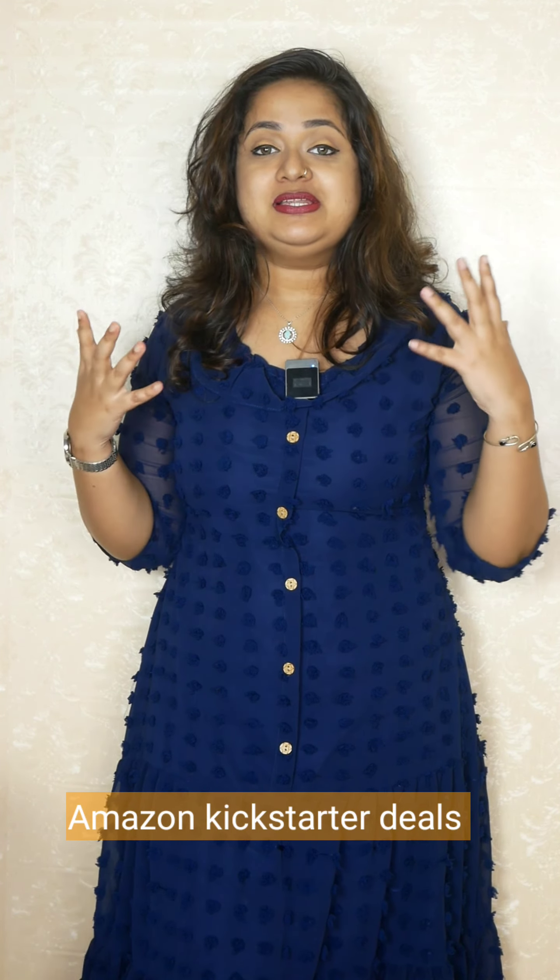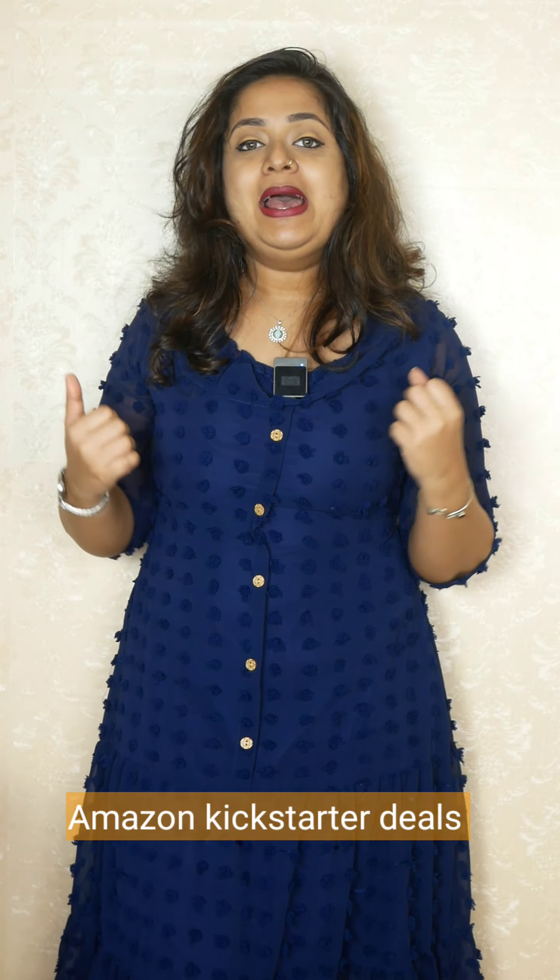Hey everyone, welcome back. This is Narithana here from Leo Tales. So in today's video, I'm going to share with you some of my recent beauty favorites. Amazon Kickstarter deals are right now active because the Amazon Great Indian Sale is coming up. So this is also a good time to purchase because most of these products are very affordable. So let's get started.